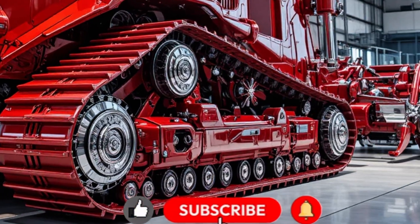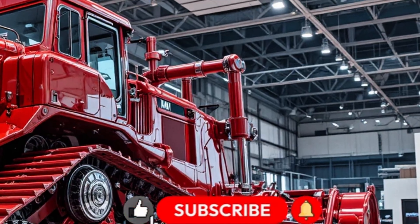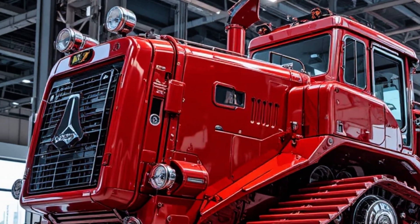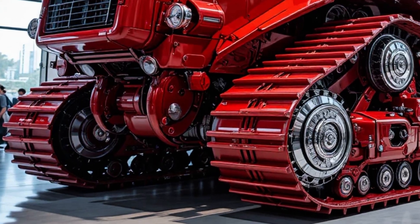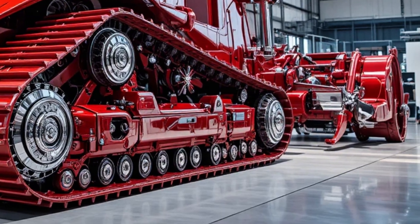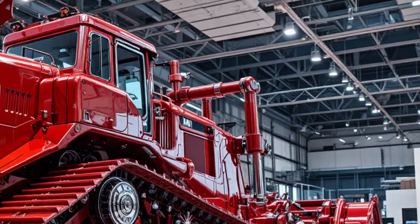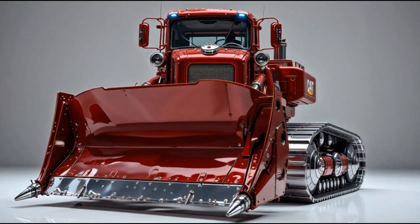It's the kind of design that makes you stop, stare, and whisper: this isn't built for work, it's built for dominance. But make no mistake — behind that striking beauty lies a monster. The Crimson Dominator X12 roars to life with a next-generation turbo diesel engine engineered by Caterpillar's finest minds, delivering a staggering torque output capable of moving mountains — literally.